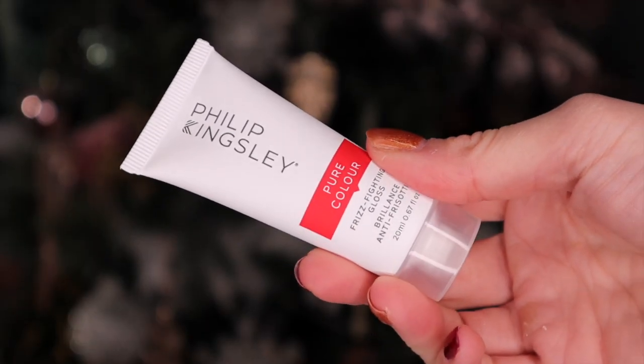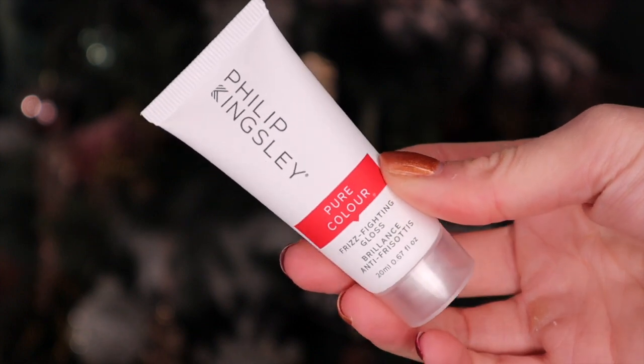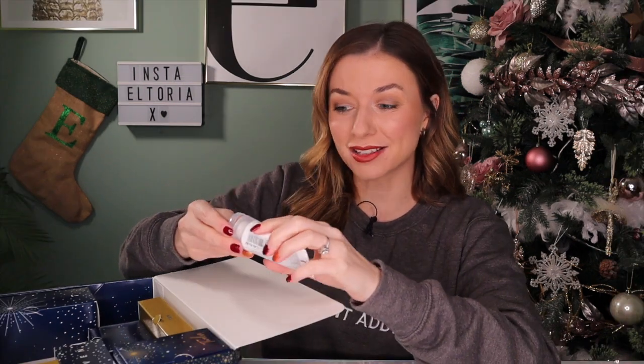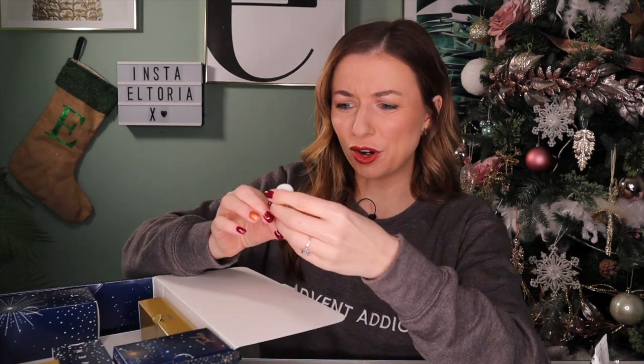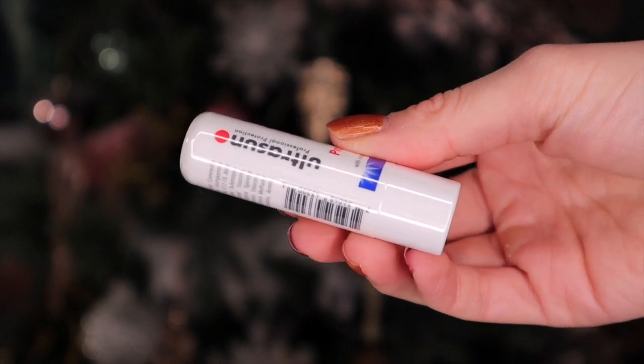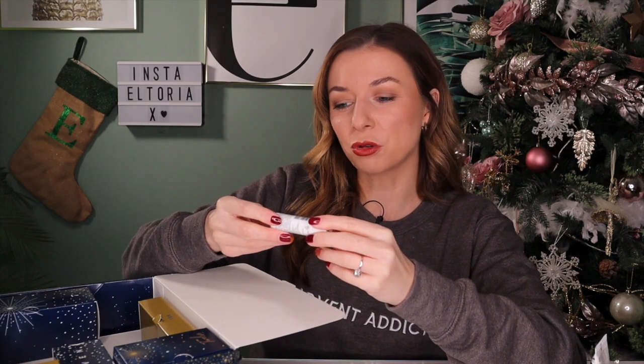Day number five: Philip Kingsley is up next. We haven't seen him much in the advent calendars this year, but here we've got the Elasticizer Treatment - this is the Egyptian Jasmine and Mandarin deep conditioning treatment. I've never tried this one before but the smell is just insane. If you've not used this product before, it is incredible for dehydrated hair - it helps repair the cuticle and leaves the hair feeling so nourished and very healthy.